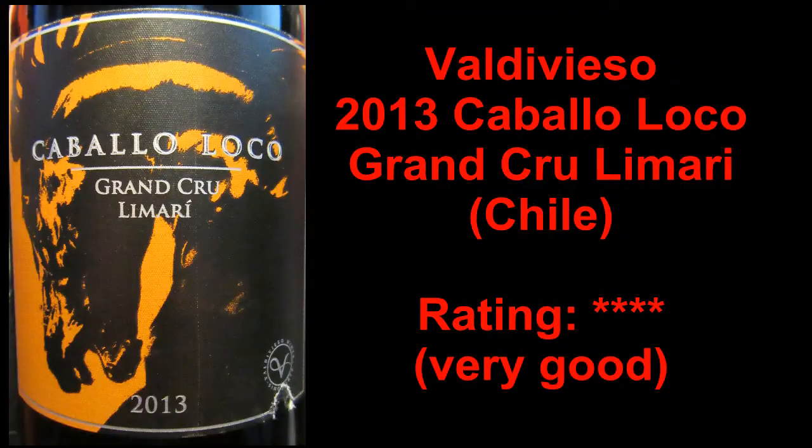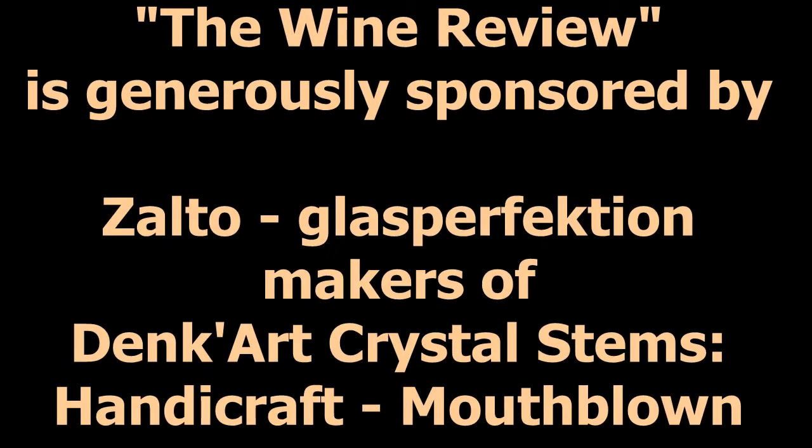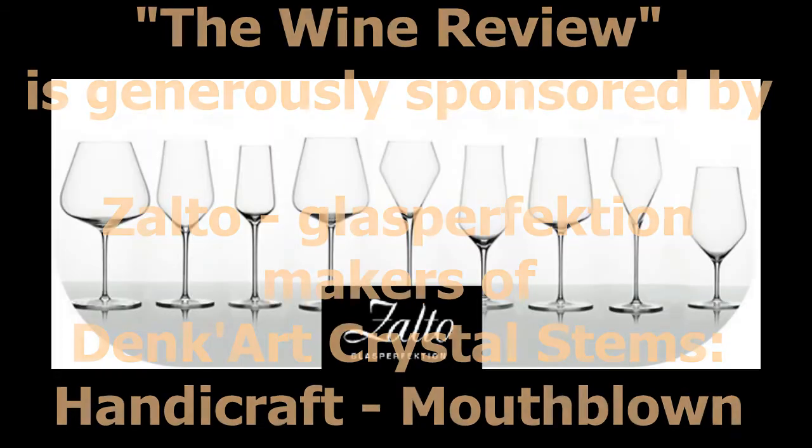I'm Michael Pincus, the great guy for michaelpincuswinerview.com. Join me again next week when we'll look at another great bottle of wine. You've been watching The Wine Review with the great guy, Michael Pincus, and generously sponsored by Salto Glass Perfection. Don't miss a single video — subscribe today by clicking the icon at the bottom right-hand corner of this video.